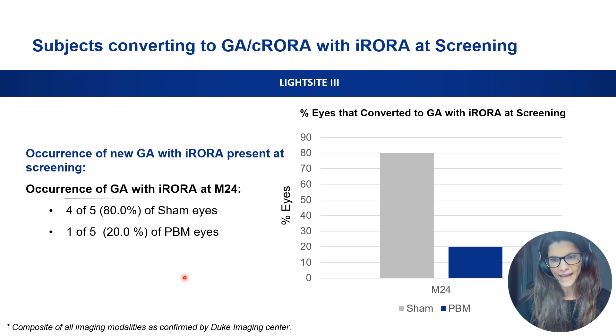Interestingly, eyes that already presented with incomplete RPE and outer retinal atrophy (iRORA) at baseline showed slower progression to geographic atrophy or cRORA in the PBM-treated group. In the sham-treated group, 80% of patients with iRORA at baseline developed full-blown geographic atrophy — consistent with known clinical data and conversion rates from observational trials. In contrast, in the PBM-treated eyes, only 20% of these patients converted from iRORA to cRORA after two years.